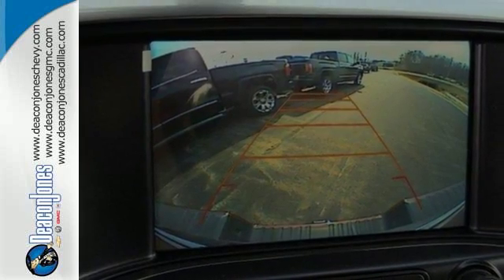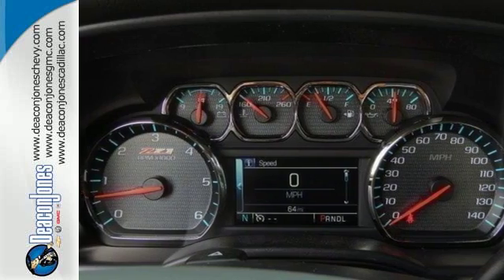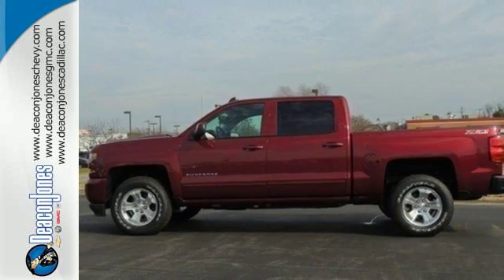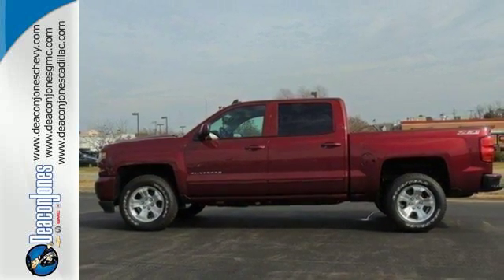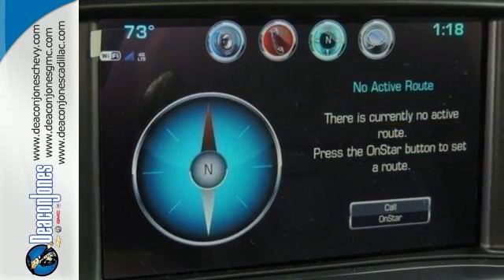Once you're strapped in, relax in a quiet cabin on dual resilient foam seats, with peace of mind knowing the high strength steel safety cage will protect you in the event of an impact. The Silverado remains the most dependable full sized pickup on the road for a reason.